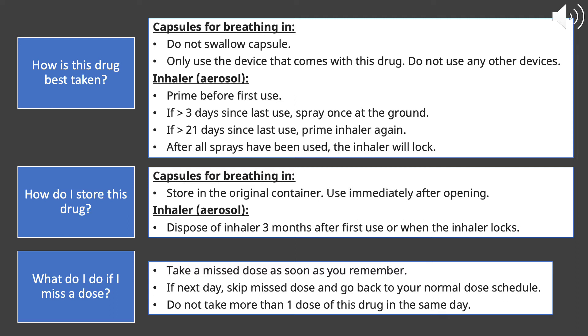For the aerosol form, you want to make sure to prime the medication before you first use it. If it's been more than three days since the last time you used it, prime it once, pointing it away from you. If it's been more than 21 days since the last time you used the medication, prime the inhaler just as if it was your first time using it.